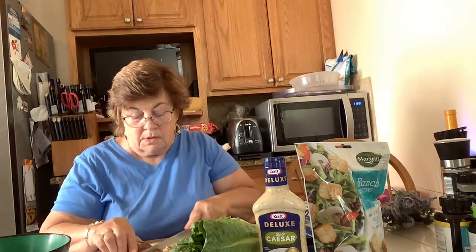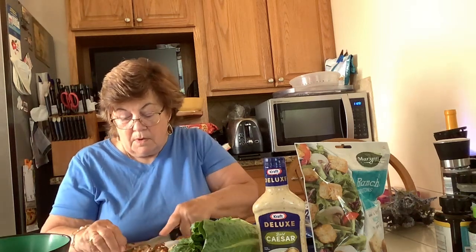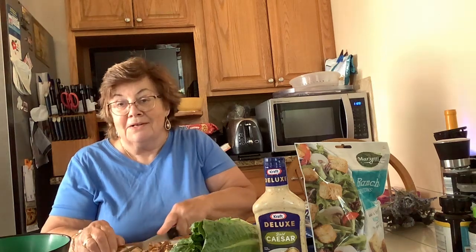I'll put the chicken here, move the bowl over, and cut the chicken into bite-sized pieces. I was setting this up a little bit earlier and went to the refrigerator and said, oh, I've got everything I need.